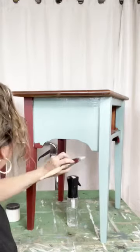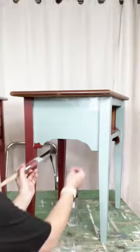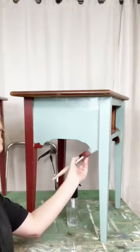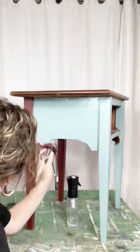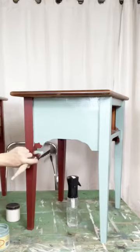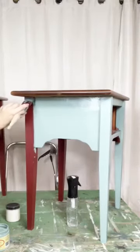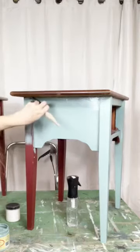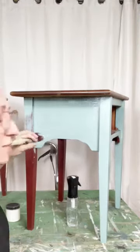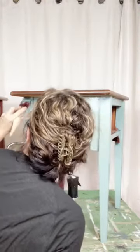So I do go underneath. People ask, do you paint underneath? I do. I take my brush and I go underneath, because if they flip this thing over, they don't want to see half-done edges on the bottom — they want to see them all done. So I do flip under and go underneath this way. I'm just going to get in and get this corner real quick.